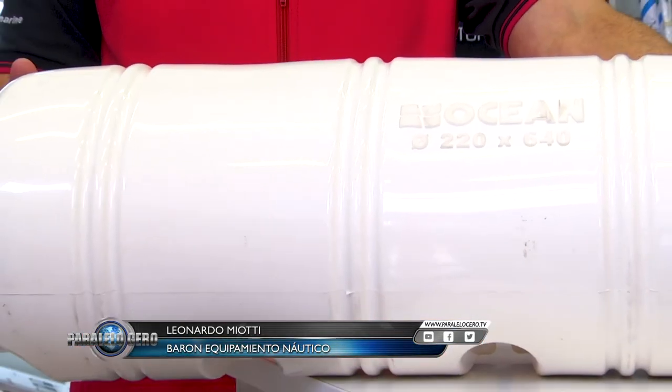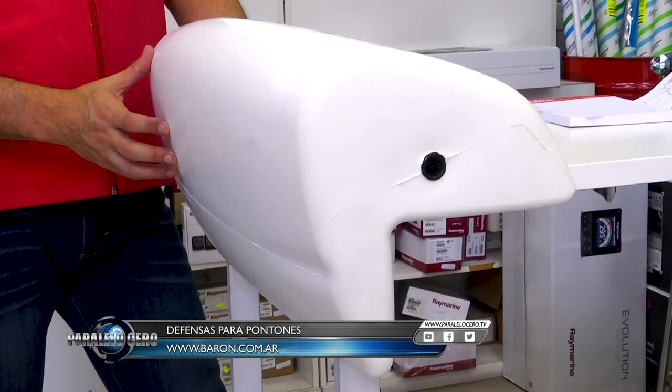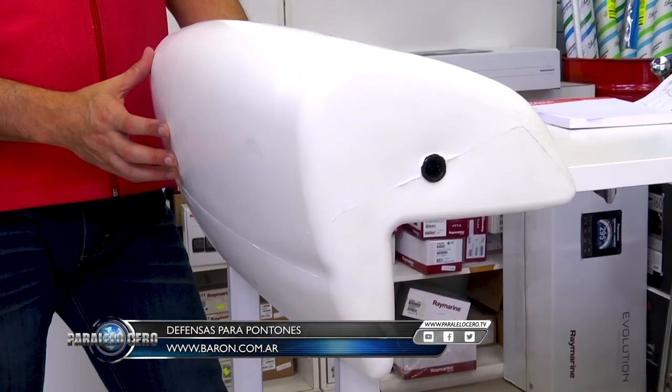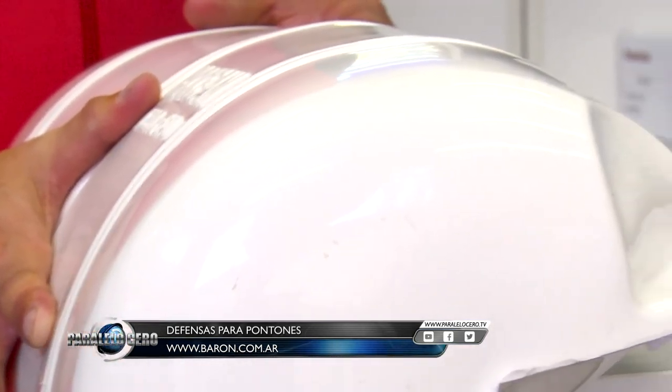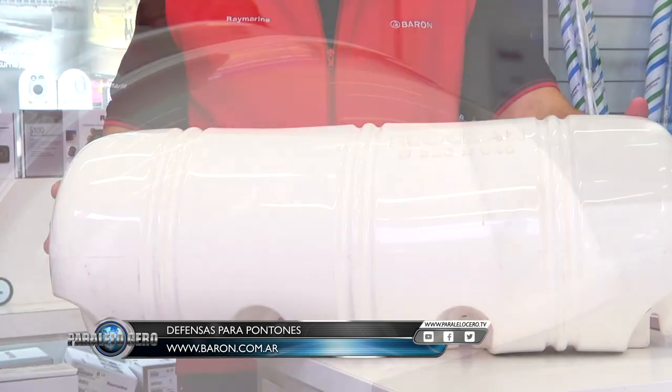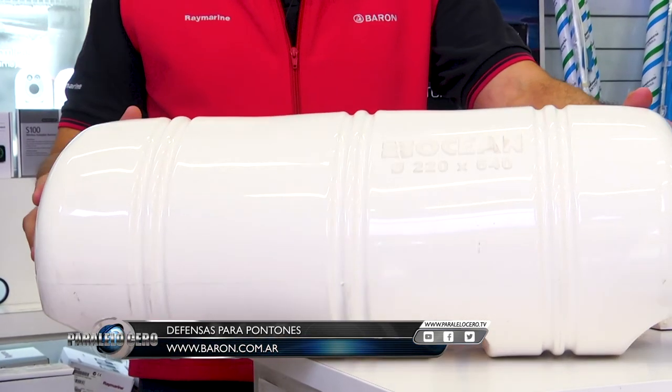Nuevamente en el Minuto Barón. Sabemos lo importante que es proteger la embarcación y para ello hemos traído unas nuevas defensas para pontones. Contamos con dos modelos: uno que se puede hacer firme directamente en el pontón o en el muelle, el portátil se puede hacer firme con un cabo en la popa de nuestra embarcación, y el otro viene preparado para hacer firme con tornillos en la marina. Pueden verlos en nuestra página o visitarnos.